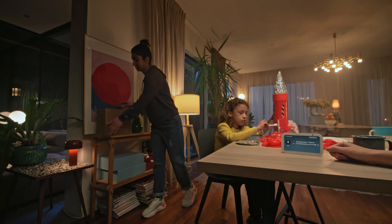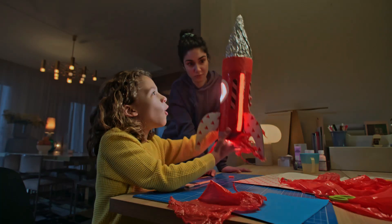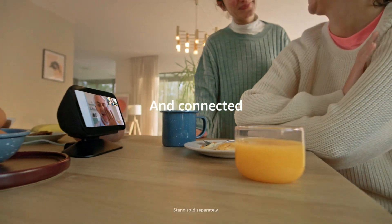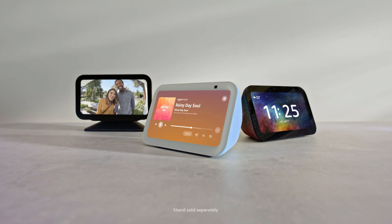Stream music — all with voice commands. The Echo Show 5 also offers privacy features, including a built-in camera shutter. It's ideal for staying connected, managing your day, and even following recipes while cooking. Simple to use, it adds both convenience and entertainment to any room.